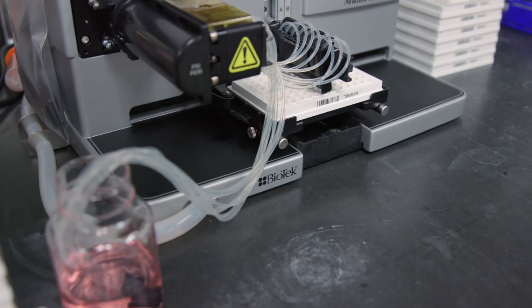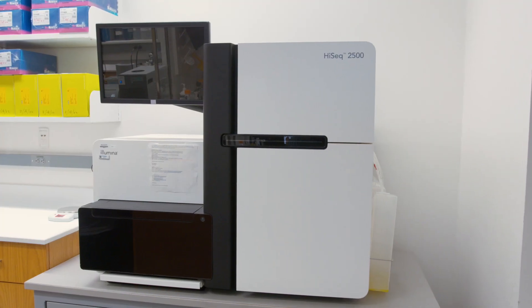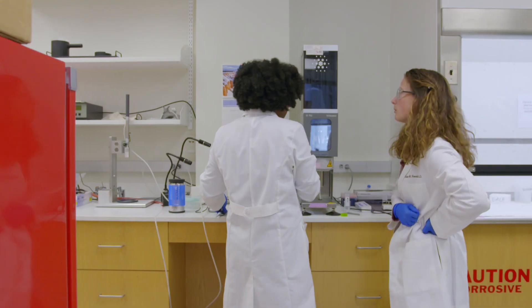Biomedical engineering has already helped our research enormously. The tools we use every day in our laboratory are things that were designed by engineers. I'm talking about things that sequence DNA or allow you to introduce genes into cells in a petri dish.